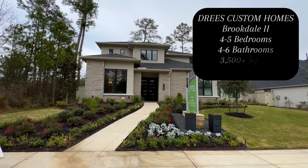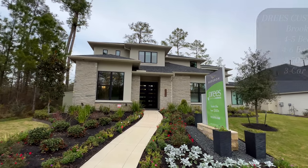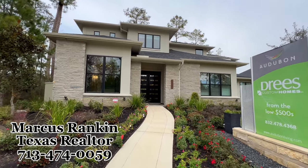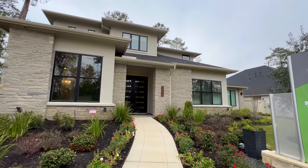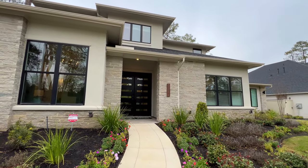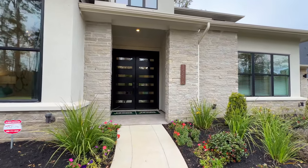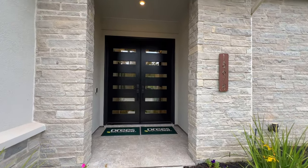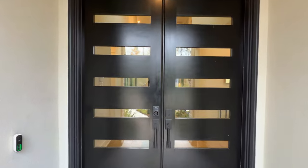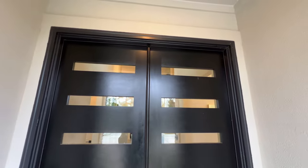All right, Rankin family, I am back again with another property tour. This is Drees Custom Homes — we've showcased this particular builder on this channel a couple of times, but this one is absolutely gorgeous. Keep in mind, folks, this is a model house tour. I've gotten some comments wanting to know what's an upgrade and what's not, so if you have any questions you can reach out to the contact information below.